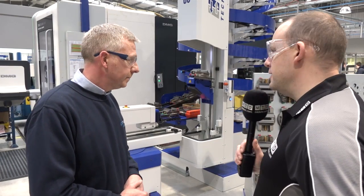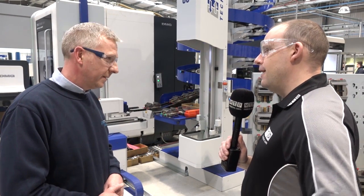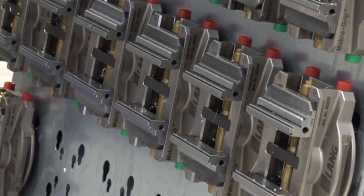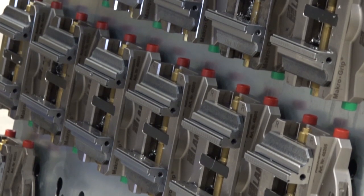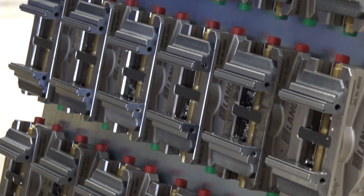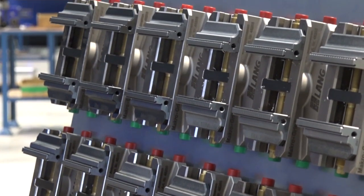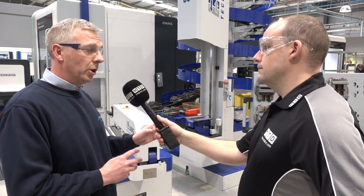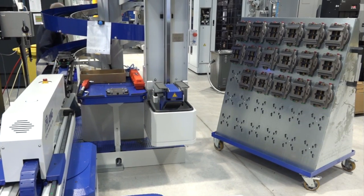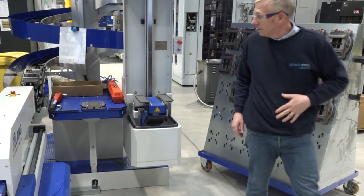You've got a lot of Lang vices here now which you've added and rolled out across the whole machine shop. Yes, we're looking to roll Lang vices out right across the whole factory because of the benefits of the stamping and light gripping — it's going to change the way we work. The other thing is the modular system: all the vices fit on all the machines, so you can use all different types and permutations of vices. It solved a big problem for us.